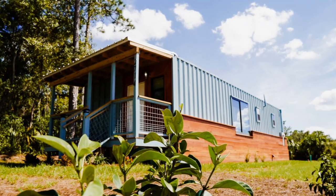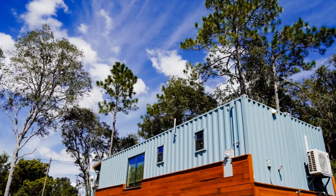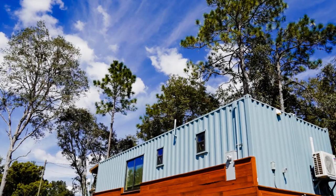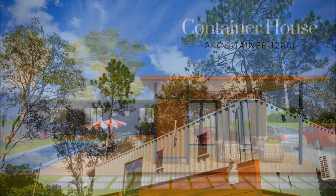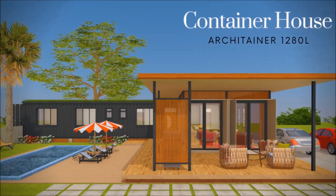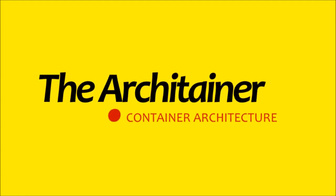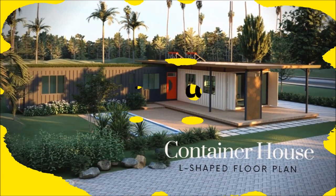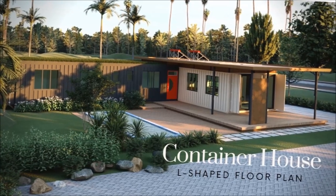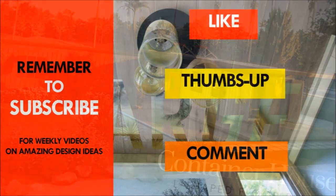Which part of this amazing container house appeals to you the most? Kindly give us your opinion by posting in the comments section below. Check out our new video on the design channel, the Arkitainer, and feel free to give it a thumbs up. Remember to subscribe so that when we post a new design video every week, you will be automatically notified.